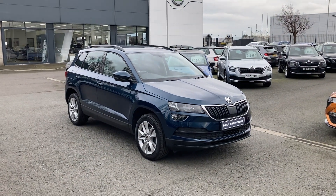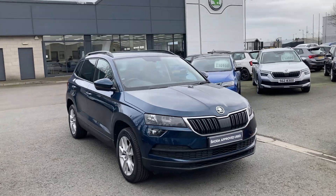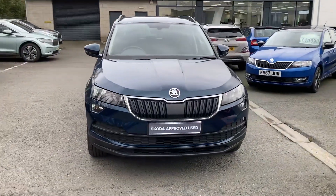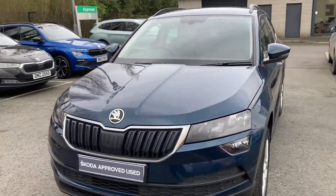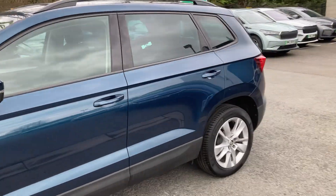Customers, welcome onto our forecourt here at Mervyn Stewart's Skoda Belfast. Here again to show you a gorgeous Skoda Karoq SE that's just arrived into our stock. It's finished off in the beautiful petrol blue — absolutely stunning colour.